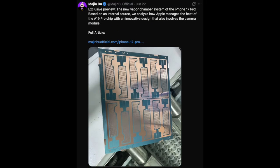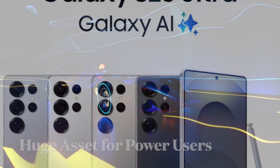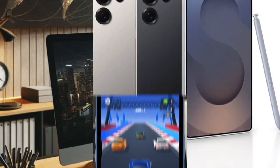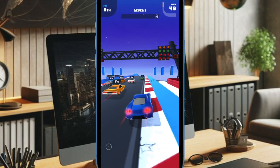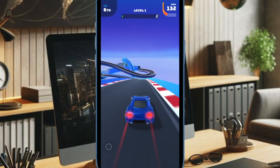While vapor chamber technology is already used in many high-end Android smartphones such as the Samsung Galaxy S25 Ultra, iPhones have traditionally relied on graphite for thermal management. If accurate, this leak suggests Apple is finally stepping up its cooling solution for more demanding use cases.